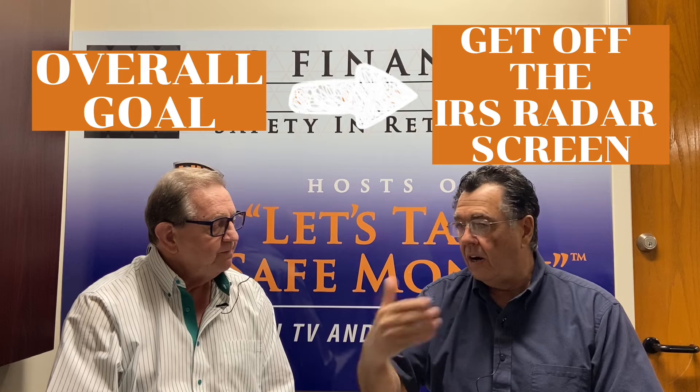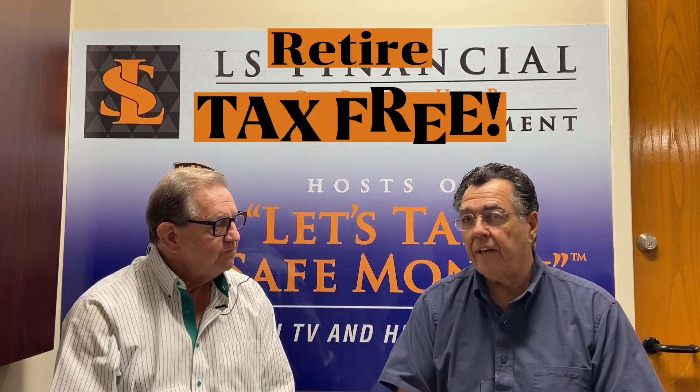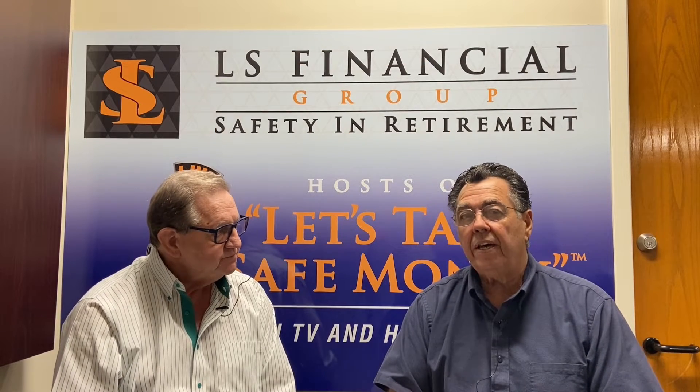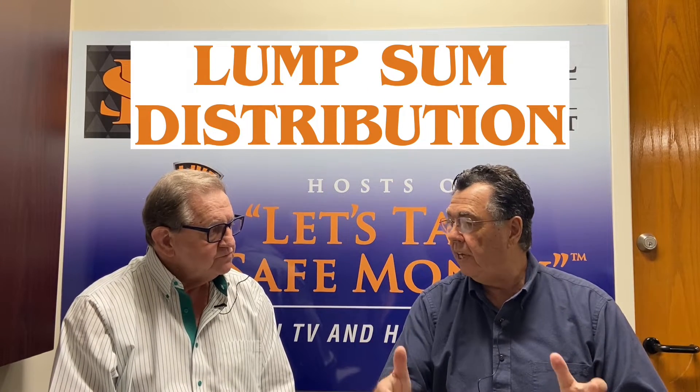Our goal is to get off the IRS radar screen. We want people to be able to retire tax-free if possible. We can't always accomplish 100% tax-free. For instance, if you have a pension, that's taxable income. However, if you haven't started it yet, we could ask for a lump sum distribution, put it into an IRA, and then do Roth conversions to get some or all of that money into the tax-free bucket.